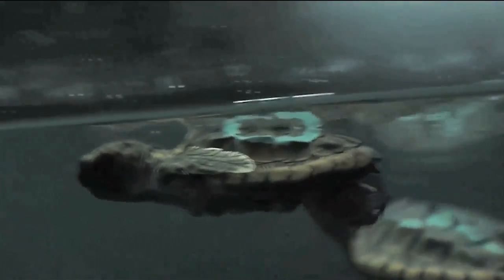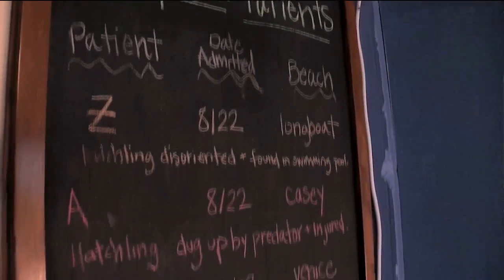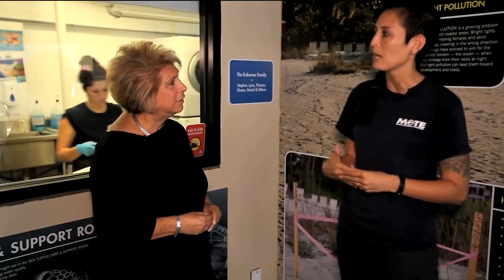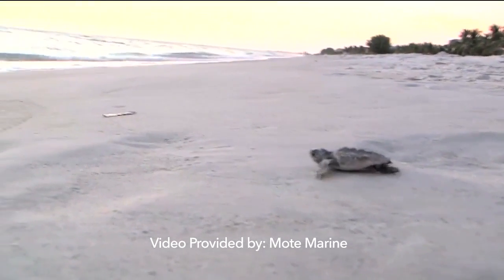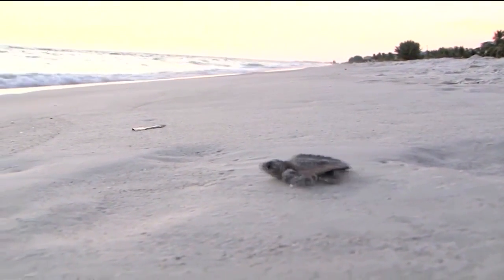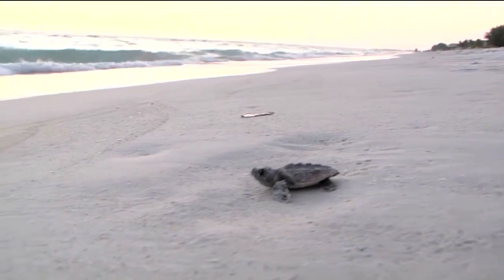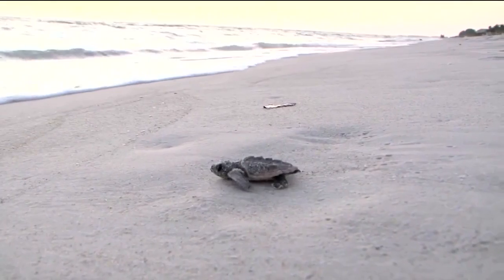But humans can be part of the problem too. That's another reason why we have this hatchling hospital — not only to care for the individuals, but to educate the public on what they can do to help sea turtle conservation. Female sea turtles lay anywhere from 80 to 120 eggs at a time, and it takes around 60 days for them to incubate. Hatchlings emerge as a group, orienting themselves to the brightest horizon, hopefully dashing toward the water.